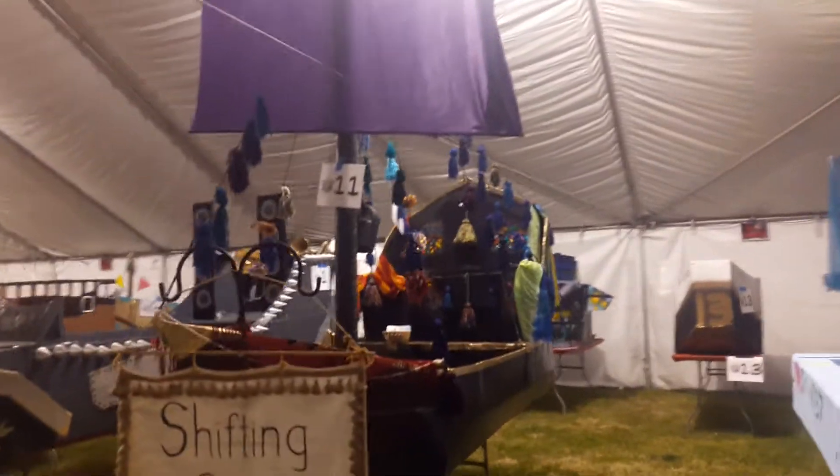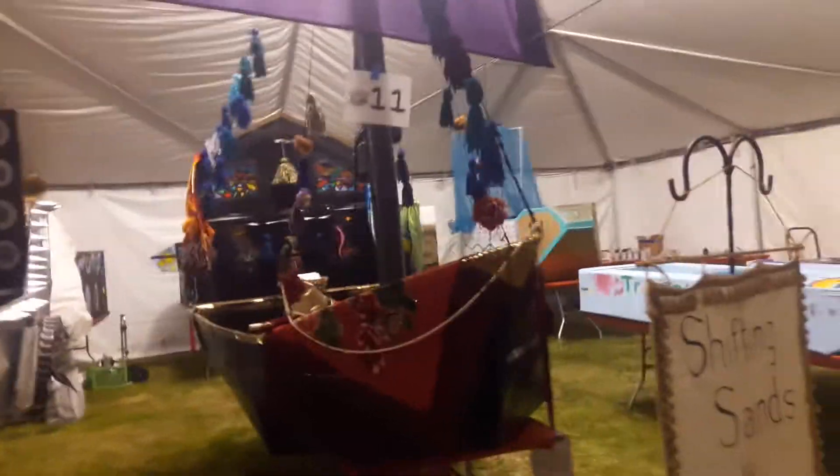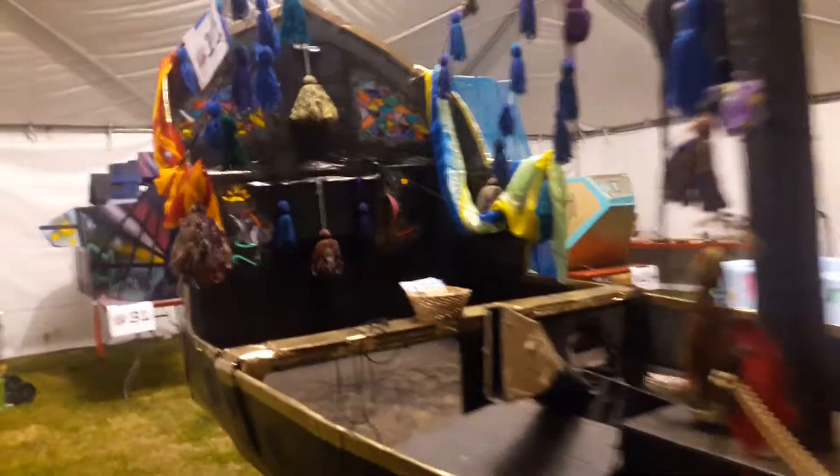This is the SS Shimmy. It is the boat built for shifting sands. It is done finally. We're gonna do a quick walk around so you can see the whole thing.